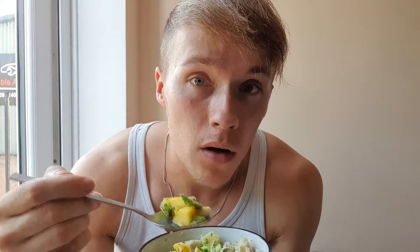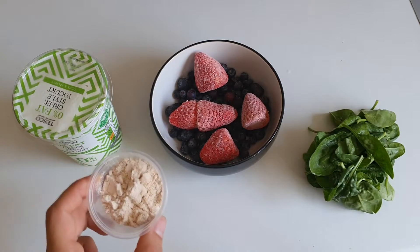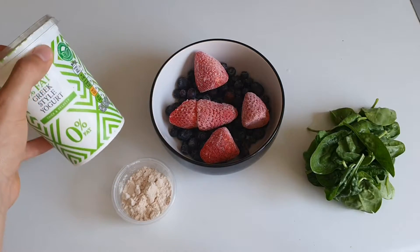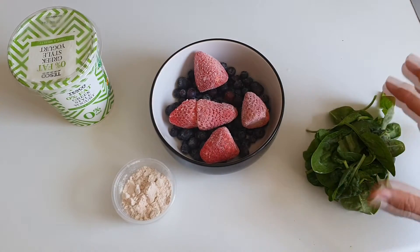Meal number four is a very quick and easy one. We have one scoop of protein — summer fruits flavor, 25 grams, that's 20 grams of protein. We've got 200 grams of low-fat Greek style yogurt, 100 grams of strawberries, 100 grams of blueberries, and also a handful of spinach.